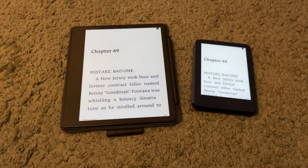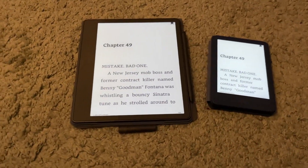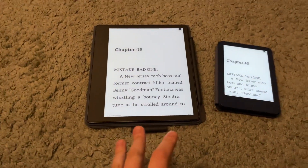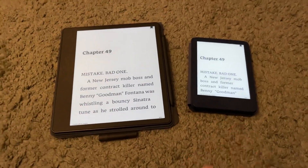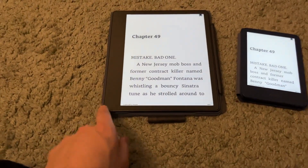Hi everyone, Michael Cappuccini here, and today I'm going to compare the Kindle Scribe to the Kindle Basic 2022 version. Both of these devices came out this year. The Kindle Basic came out around October, and the Kindle Scribe came out in late November.